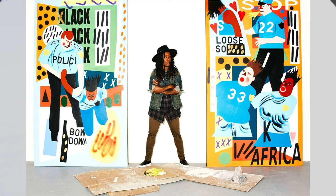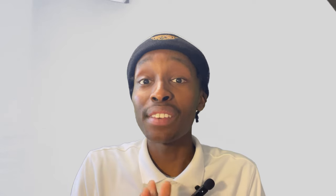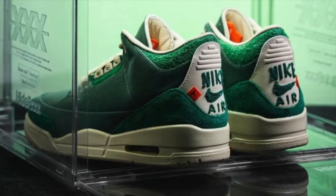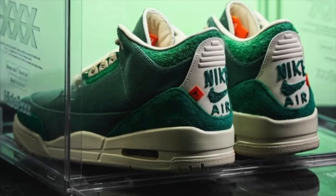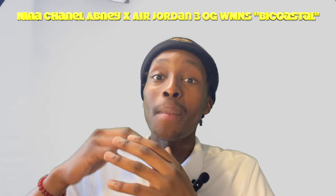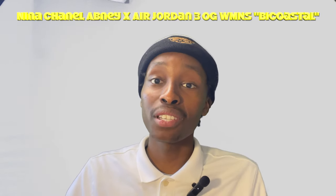The fourth sneaker is for all my women out there. This sneaker is made by female artist Nina Chanel, who does some very nice paintings and art. The colorway of this shoe is called Bicoastal — it has a green suede on it. Air Jordan really did that thing with this shoe. This is an Air Jordan 3, the full name being the Air Jordan 3 OG Bicoastal.